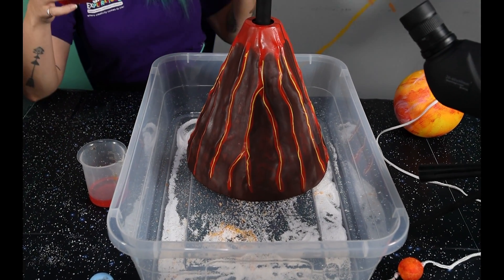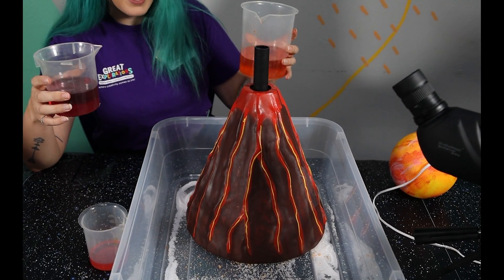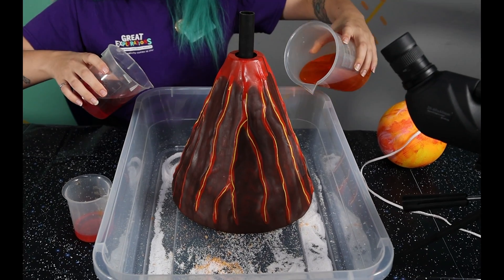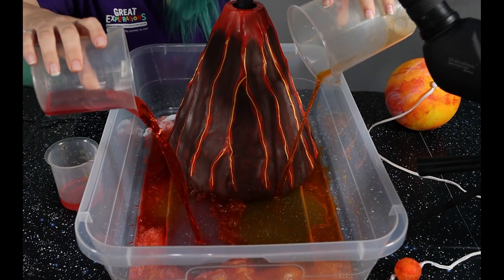What we're going to do is I'm going to take these two beakers here full of just water and pour them in here, and this is going to demonstrate the lava moving underneath Venus's surface. Let's see what happens.